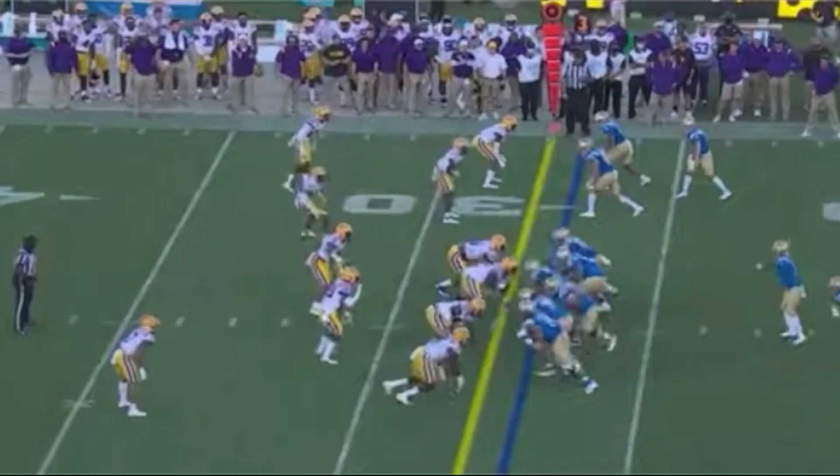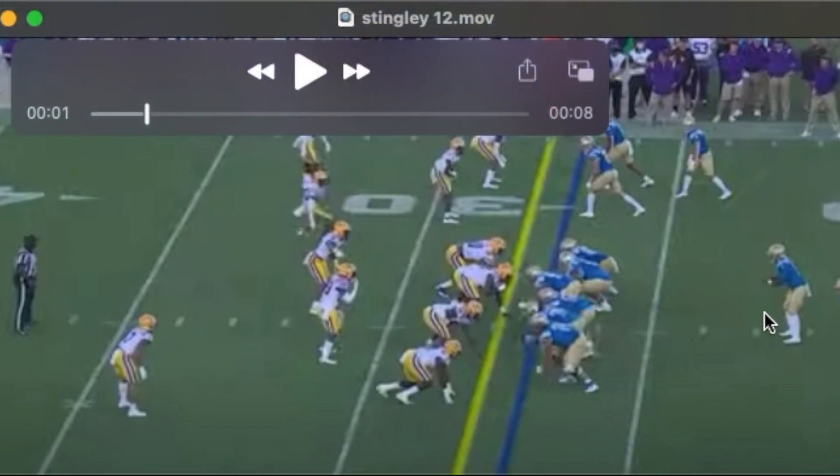I cannot see the Ravens passing on Stingley if he is there at 14. They may well move up for him if he's around 9 or 10. He's going to come down and play contain, make the tackle on the quarterback keep.